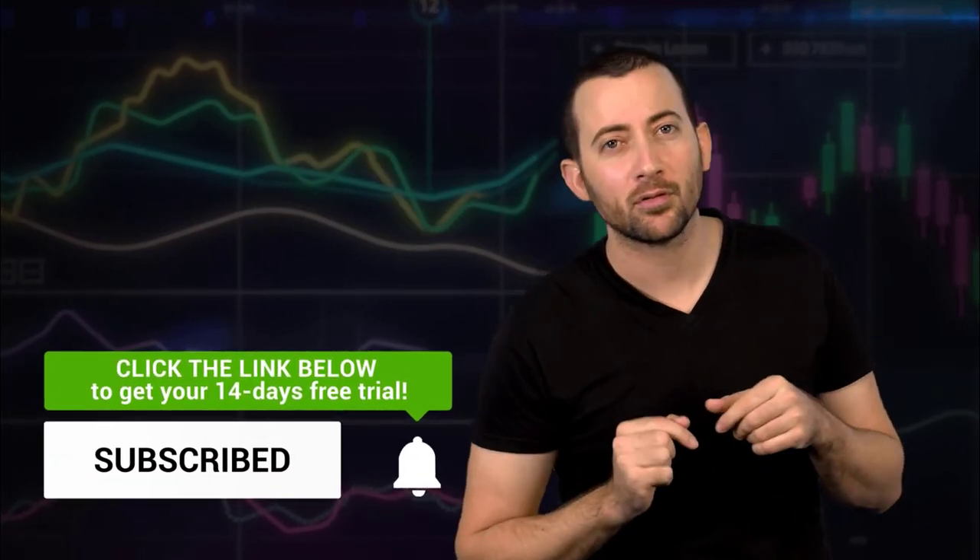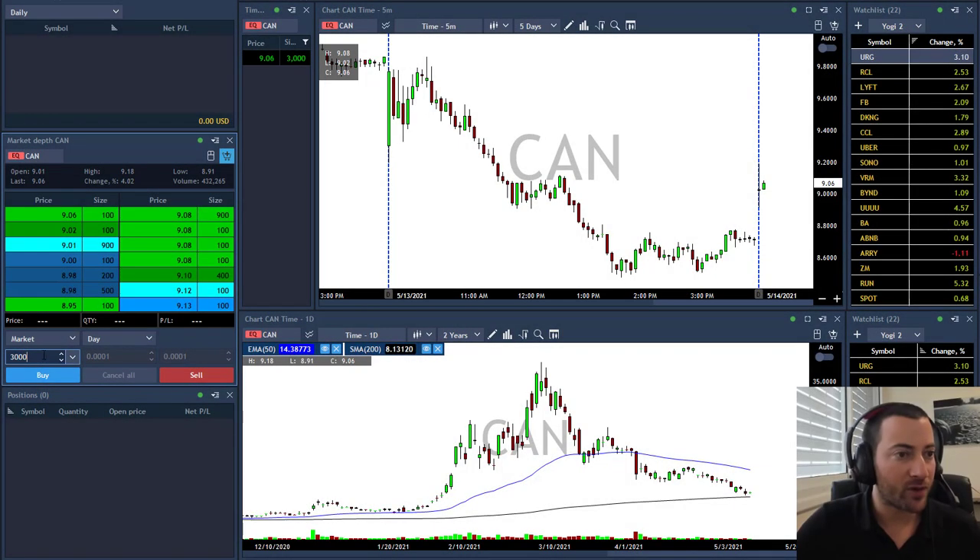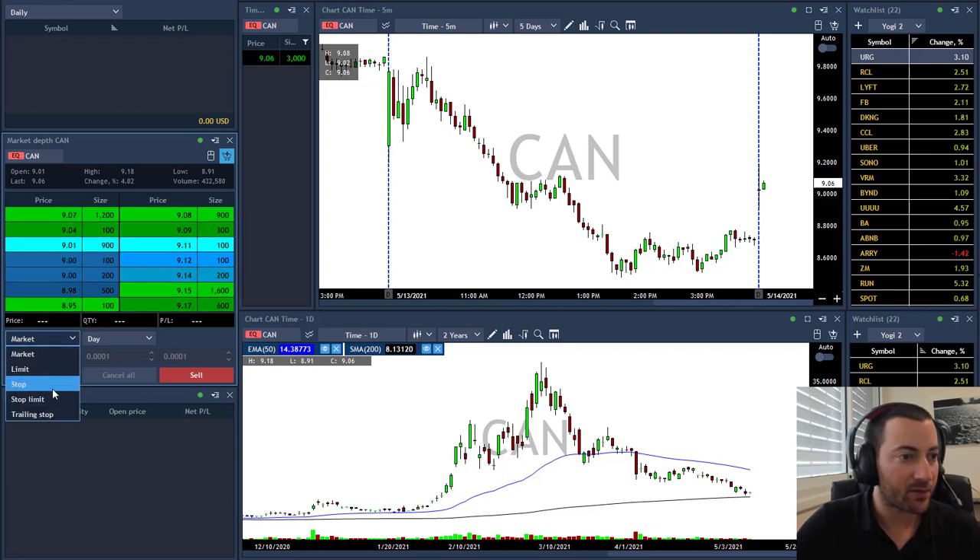So my live trades today — this is how it worked. Starting my day with CAN. This is a Bitcoin stock.